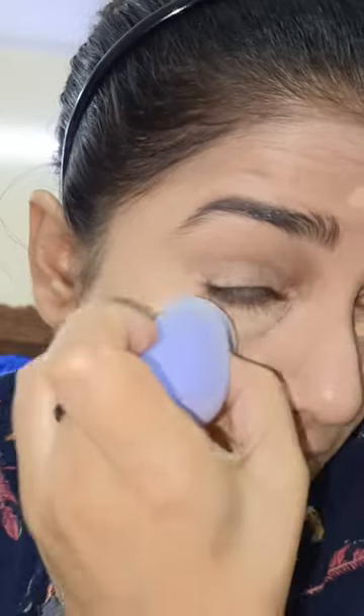You can use concealer with it. You can call it a beauty blender. I bought a beauty blender from Sarojini and also from Naika. I'll show you some difference between them.